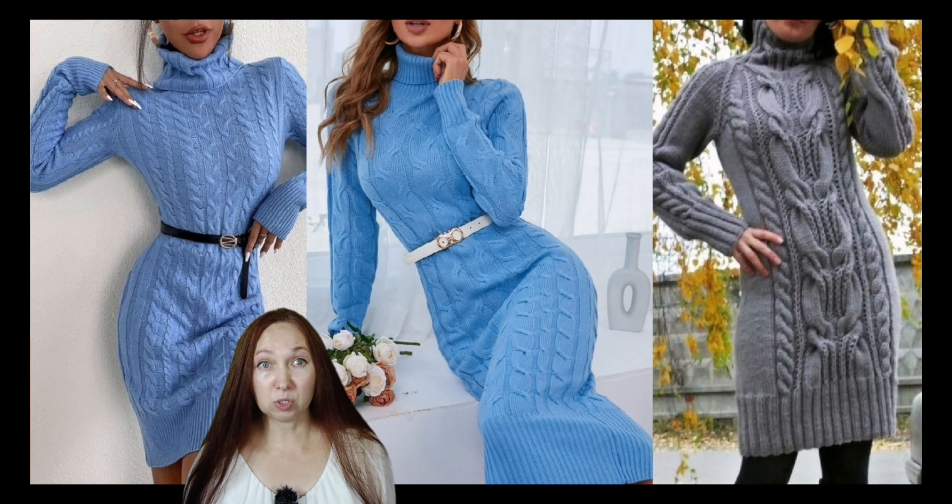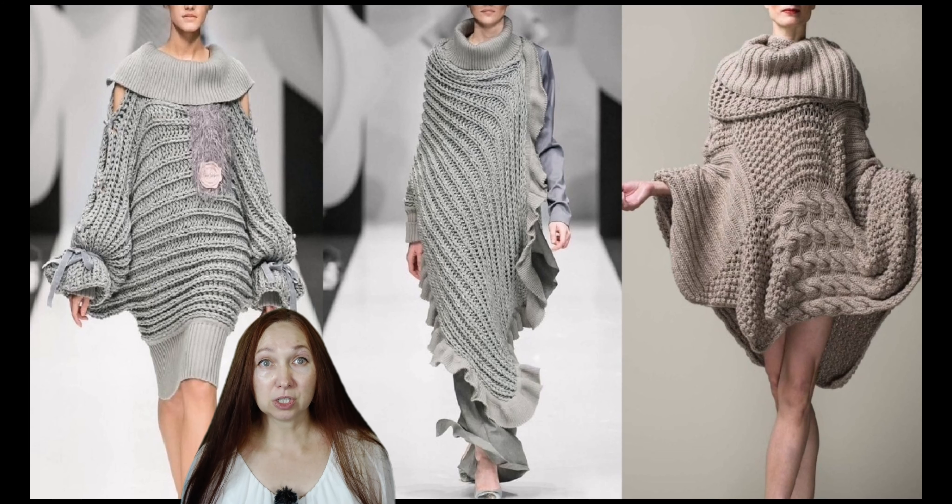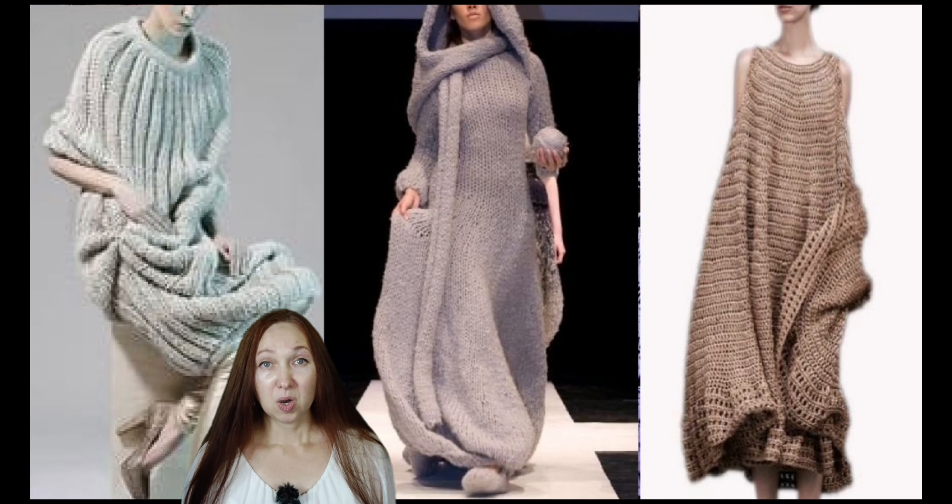Proper care is important to ensure that patterned knit dresses stay beautiful for a long time. When washing knitted dresses, it is important not to use hot water as this can cause the fabric to shrink or lose its shape. Instead, use warm water and a mild detergent to avoid damaging the delicate fibers. Also avoid wringing and twisting the fabric as this can cause it to stretch or lose its shape. Carefully shape the dress after washing and lay it on a flat surface to dry so that it is not stretched or deformed.